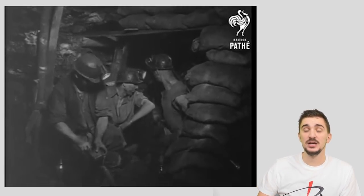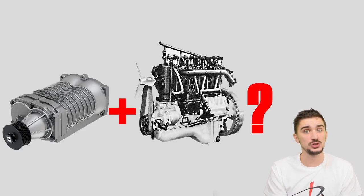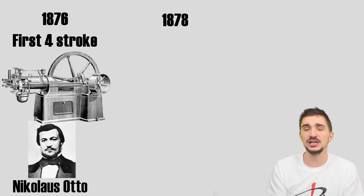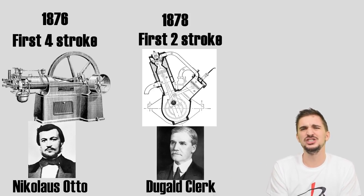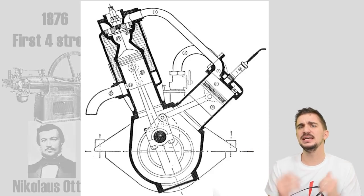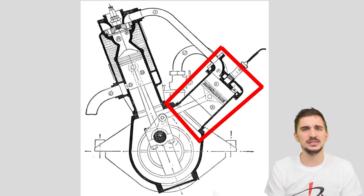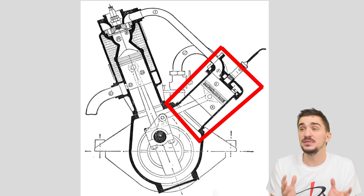But what about the first supercharger attached to an actual internal combustion engine? Interestingly, the first such usage actually coincides with the invention of the two-stroke engine in 1878 — just two years after the world was introduced to the first functioning four-stroke engine. Scottish engineer Dougald Clark unveiled the first functioning two-stroke engine. Upon seeing the design you might say it looks like a V-engine, but actually that second cylinder is the supercharger — a compression cylinder of sorts that does the same thing as a modern supercharger.